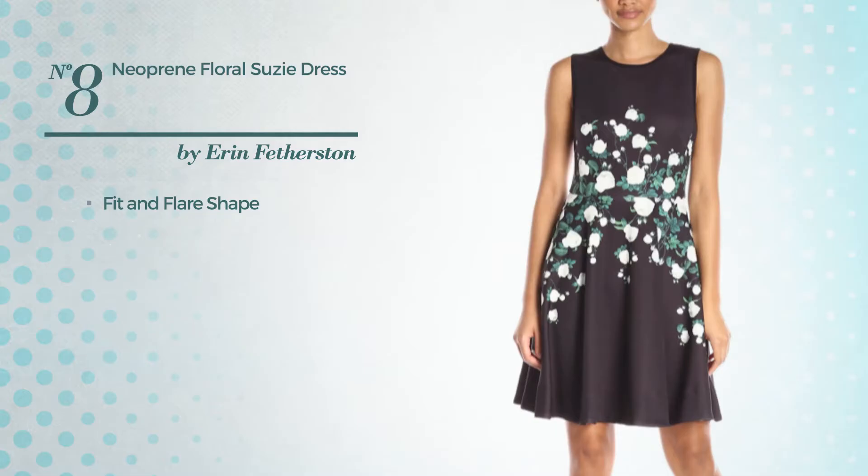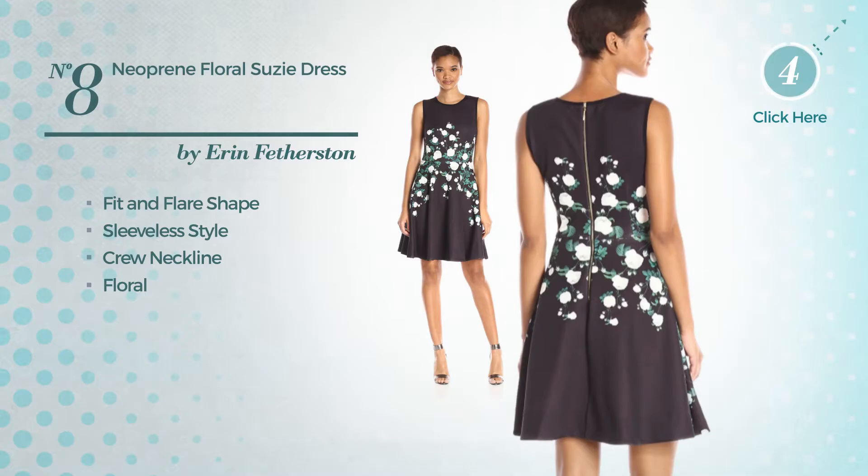Number 7. Fit and Flair Dress. Featuring a halter neckline, made of bodaswa, available just in this color.